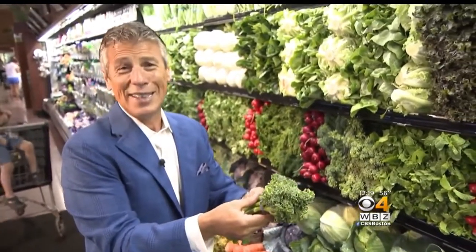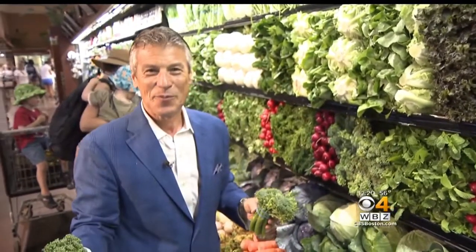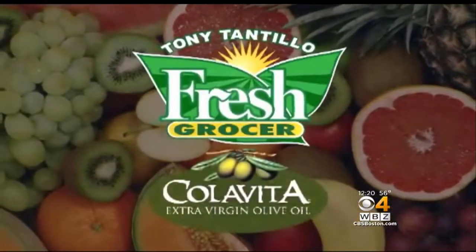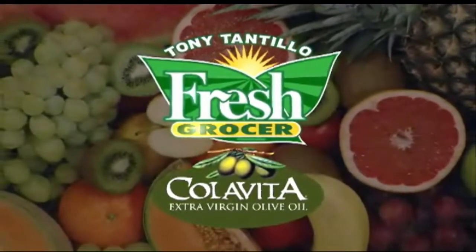Broccolini — I love saying that. And I'm Tony Tantillo, your fresh grocer. Always remember to eat fresh and stay healthy. Tony Tantillo, brought to you by Colavita, America's number one selling Italian extra virgin olive oil.